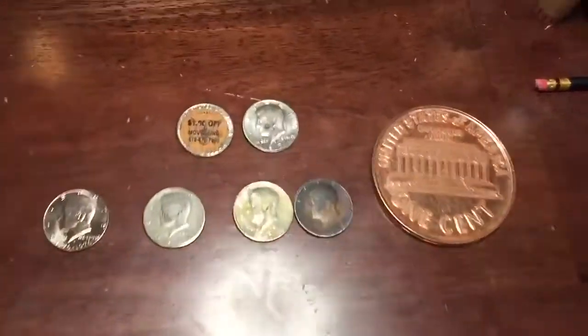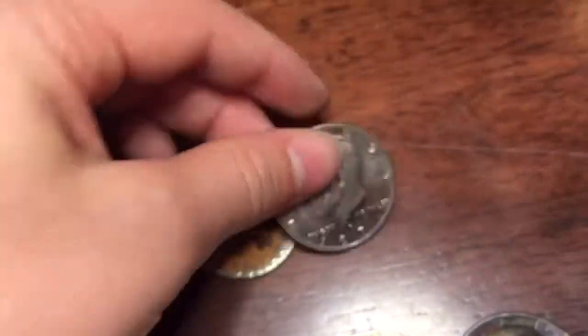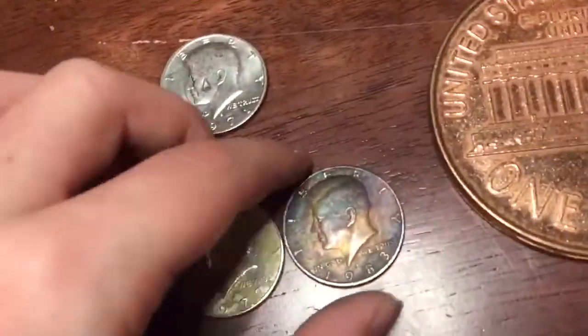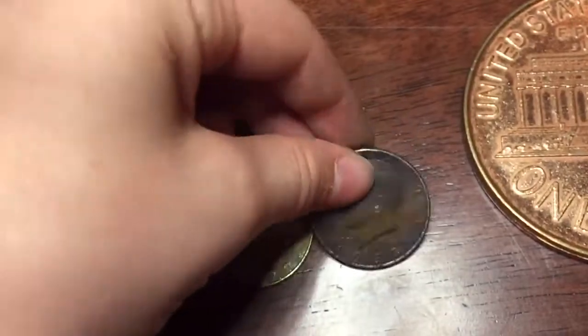We're gonna go ahead and start up here. We have this half tower marked with an A, which is pretty cool. And we have this one with a sticker on it — I'm not gonna be keeping that. And over here we have this pretty nicely toned 1983. I'm gonna be keeping that one.